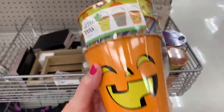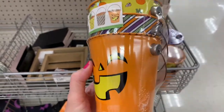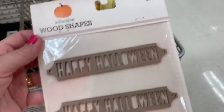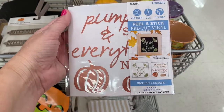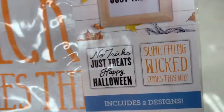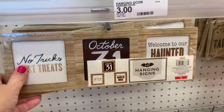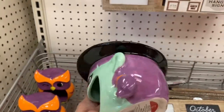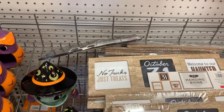Now back to the fun stuff — Target has tons of cute little things in their $3 and $1 bin. There's lots of cute stuff in the $3 section. This little witch that holds your scrubber by your kitchen sink is so cute.